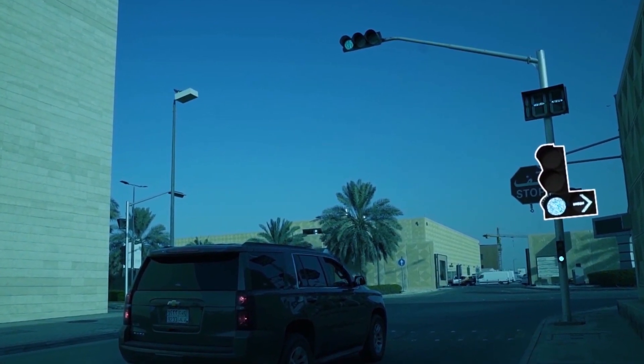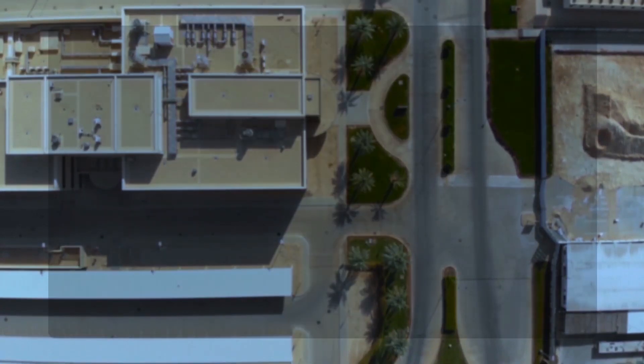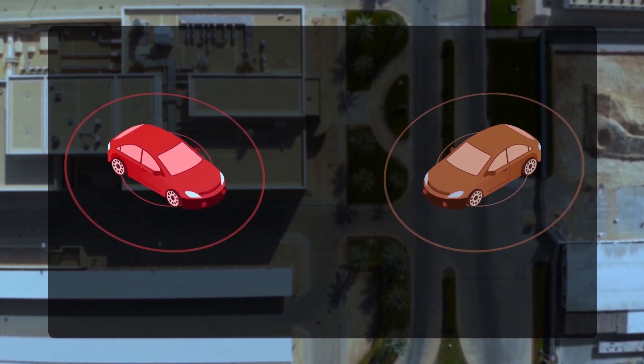And what if there's no traffic light at an intersection? Since VTL-equipped cars communicate with each other, the driver of this car can tell from his smartphone or display tablet if it's safe to pass or not.